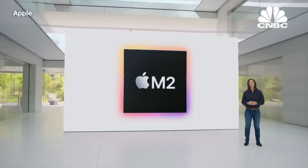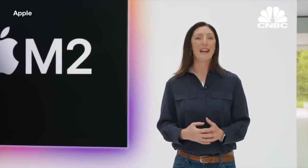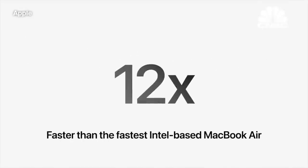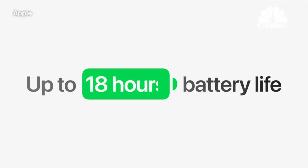All of this is enabled by the M2 chip, which delivers amazing performance and battery life. In fact, the new Air is 12 times faster than the fastest Intel-based MacBook Air, and it gets an astonishing 18 hours of battery life.